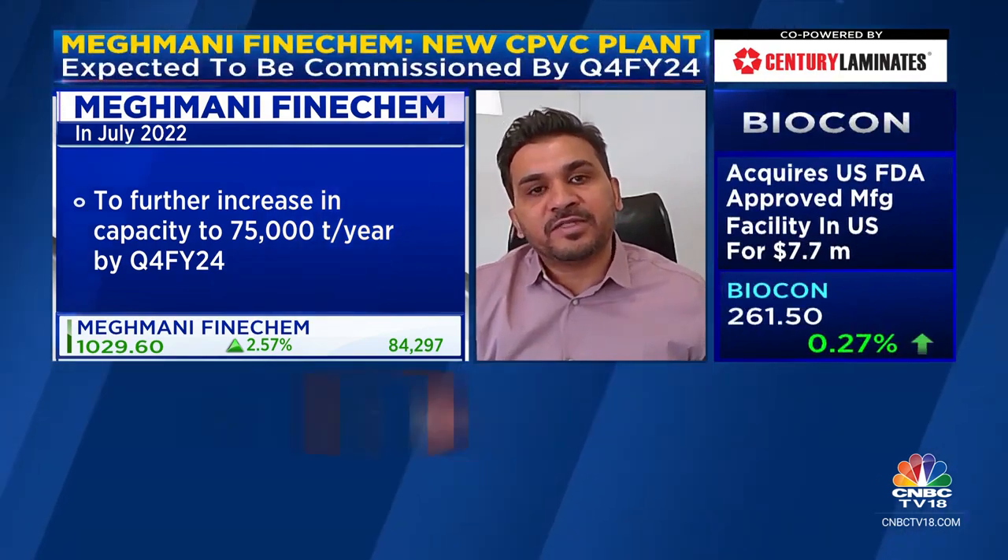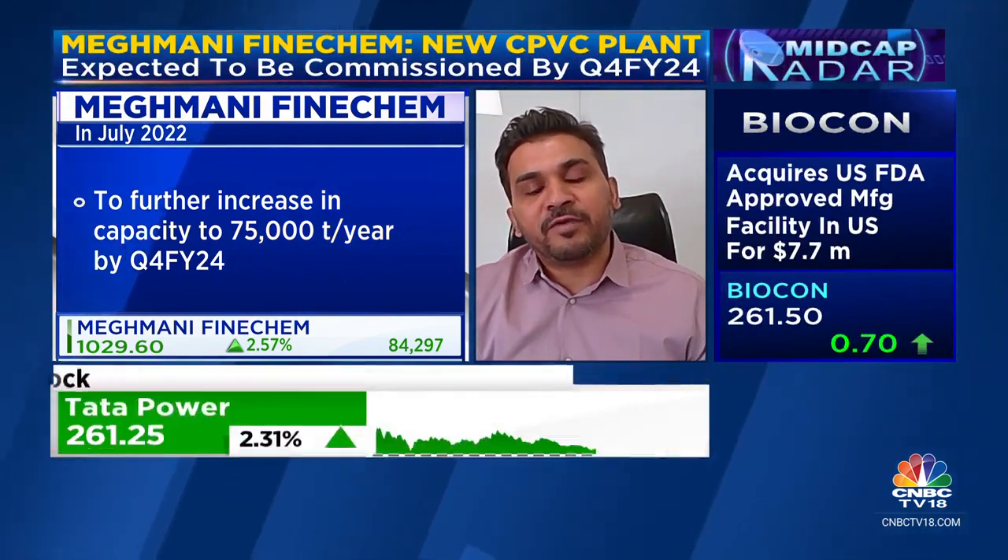The idea behind the compound forward integration is that there are certain customers in India who are only buying compound and focusing on pipe manufacturing, rather than backward integrating themselves by buying resin and doing compounding themselves. This will expand our customer base to those buying compound in India. So out of the 75,000-ton resin capacity, 28,000 to 30,000 will be used for making compounds, and the balance 40,000 to 42,000 will be sold separately.